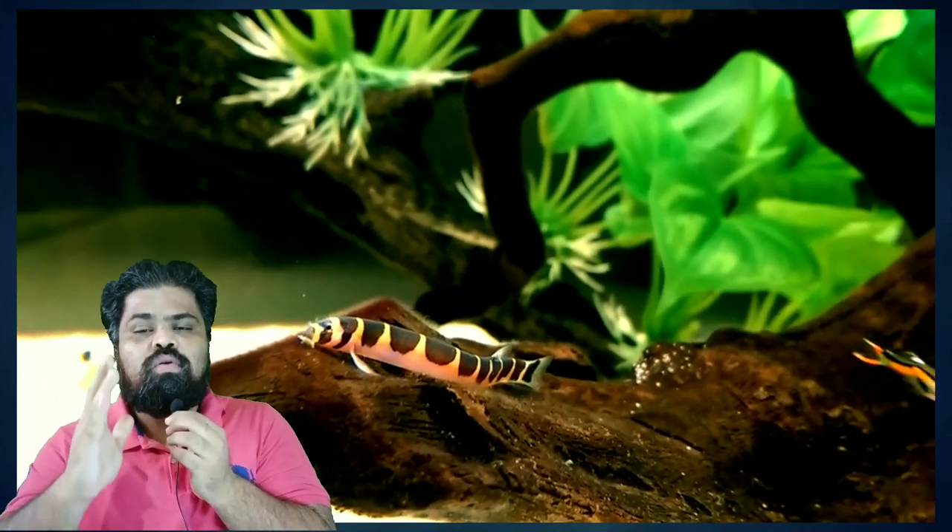The tenth and last tank mate for your dwarf gourami is the kuhli loach. Kuhli loaches are very peaceful and are great bottom dwellers for your dwarf gourami tank. They both share the same region in one tank very well, so you shouldn't worry about keeping both fish together. Those are 10 tank mates for your dwarf gourami fish — I hope you liked and enjoyed this video.